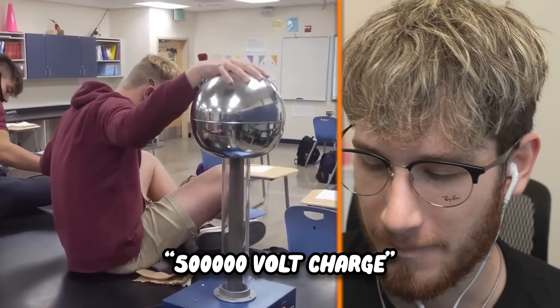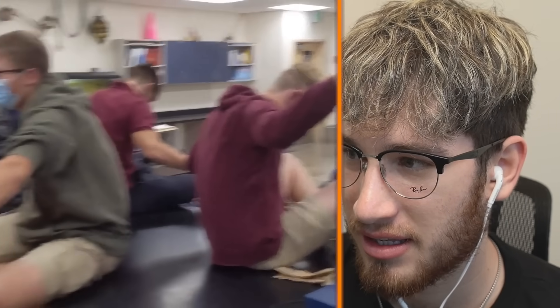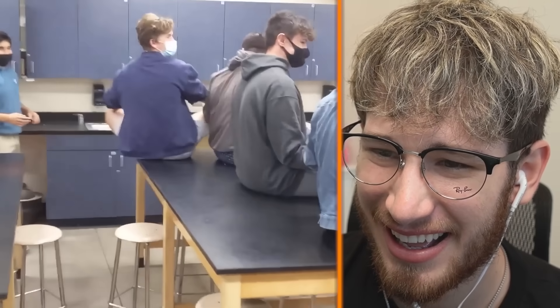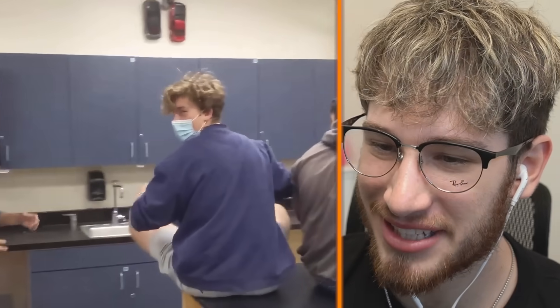Actually 2022. This is the crazy science teacher, isn't it? Why can't I have a science teacher like this?